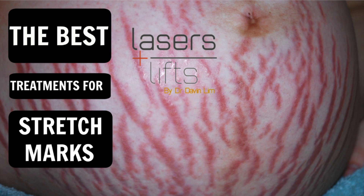Hi, I'm Davin Lim from Lasers and Lifts. Today we'll be talking about stretch marks and stretch mark removal.